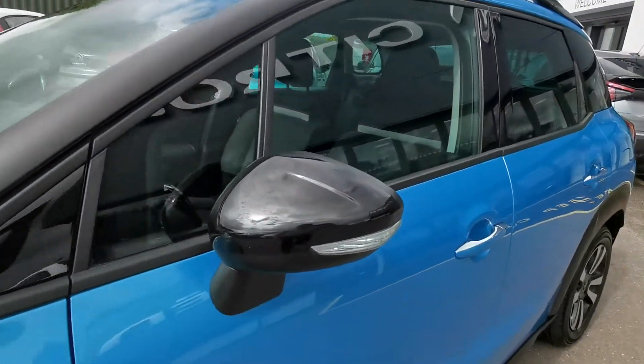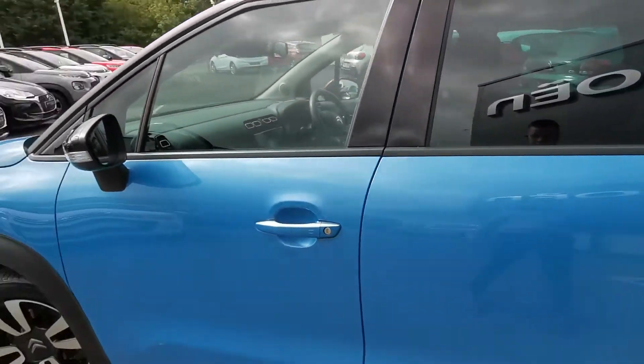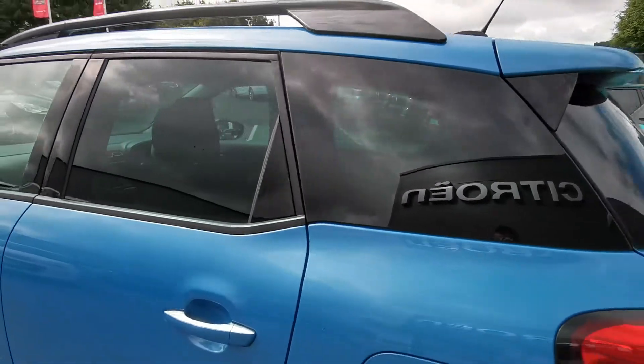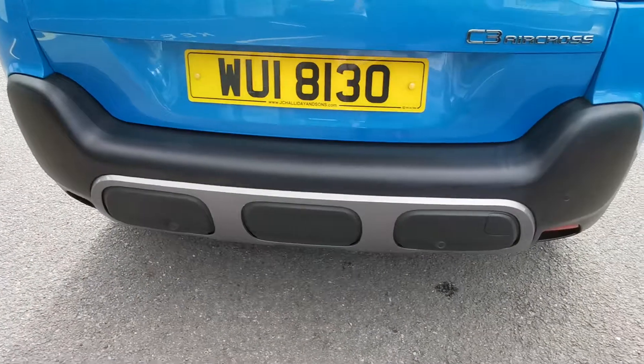You also have your black door mirrors there, your rear privacy glass, and you have rear parking sensors.